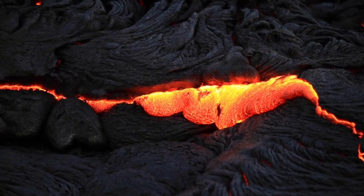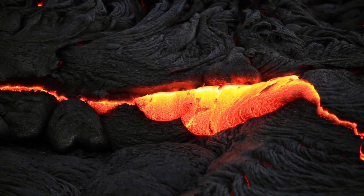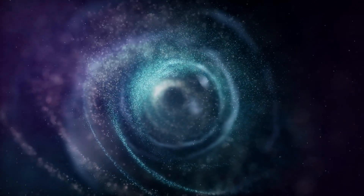This process could explain why iron-rich elements are found on the Moon's surface, as volcanic rock in the lunar crust would bring mantle material upwards. Dense materials would then sink back to the core-mantle boundary.